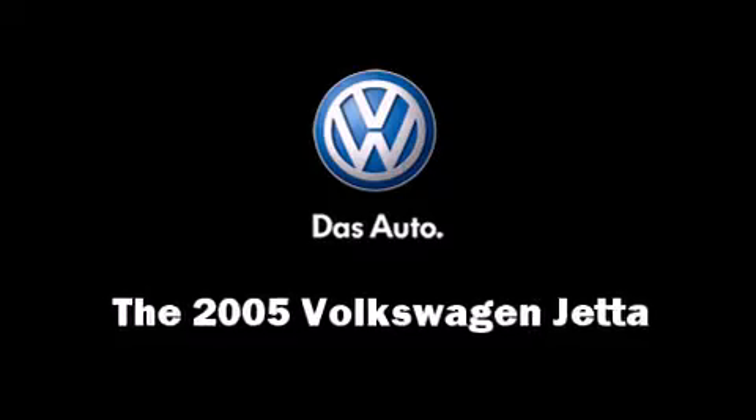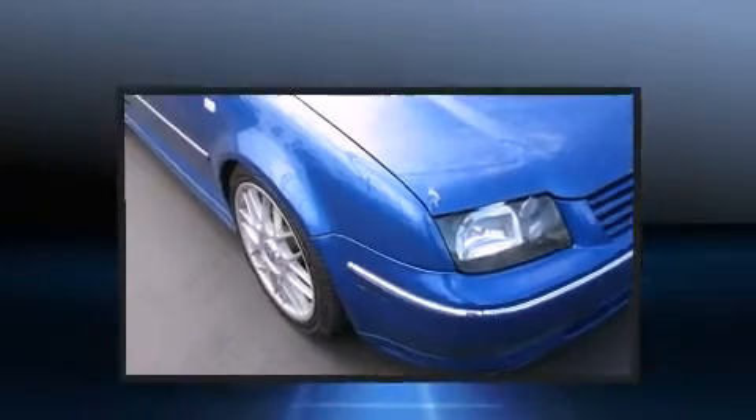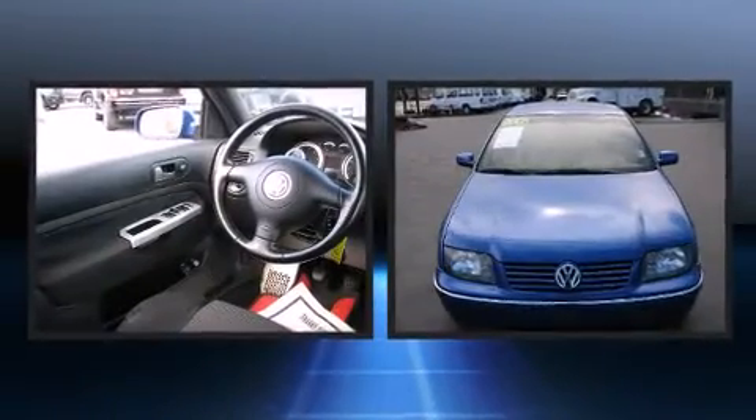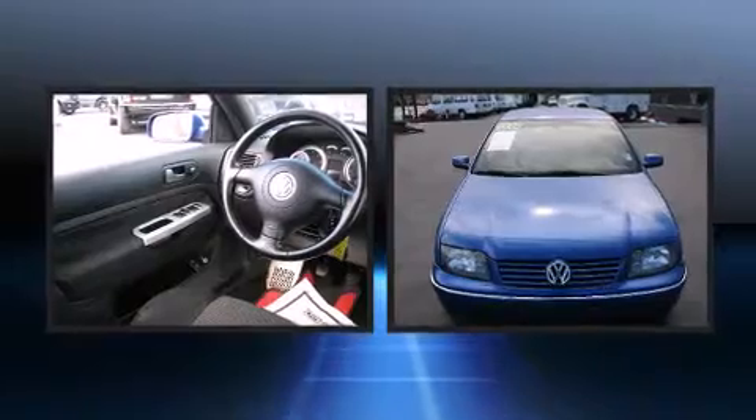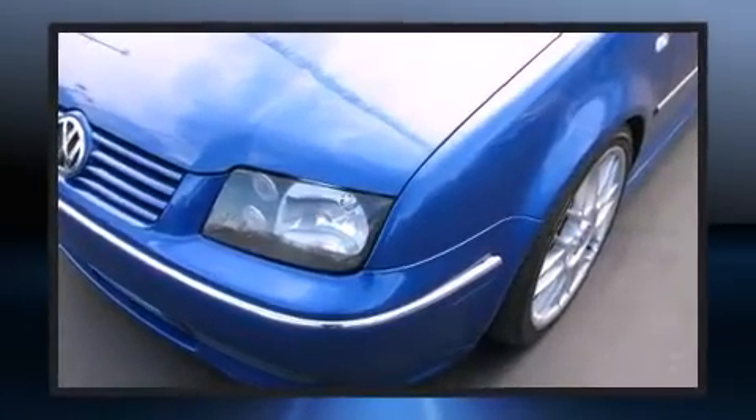Step into the 2005 Volkswagen Jetta. This four-door, five-passenger sedan provides exceptional value. It features a standard transmission, front-wheel drive, and a 1.8-liter four-cylinder engine.